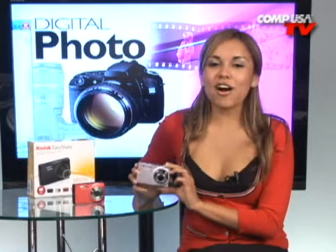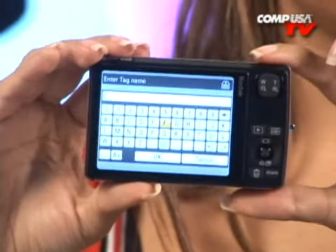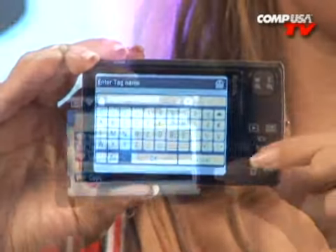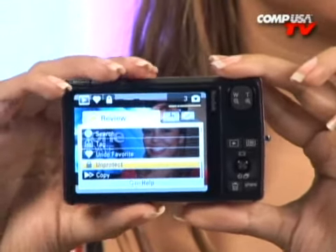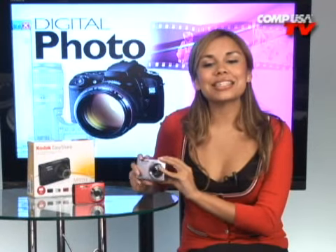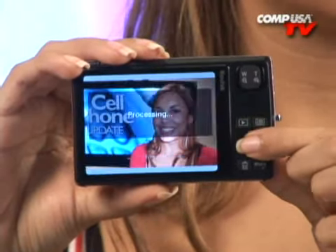The M1033 will also allow you to add text and sound text to pictures, so you won't miss a single detail. You can also mark pictures as locked and as favorites, so when you load all the pictures to your camera, you will still be able to keep the most important ones without deleting them. You can also turn pictures into a slideshow and even crop images right from your M1033.